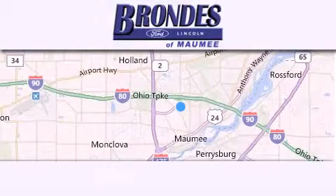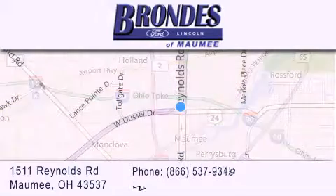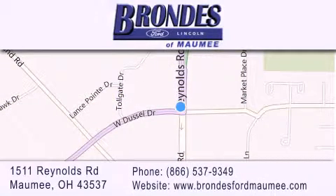Brandy's Ford Maumee offers a wide selection of Ford and Lincoln vehicles and is an automotive leader in the area. Stop by our showroom located at 1511 Reynolds Road in Maumee and visit us online at brandysfordmaumee.com.